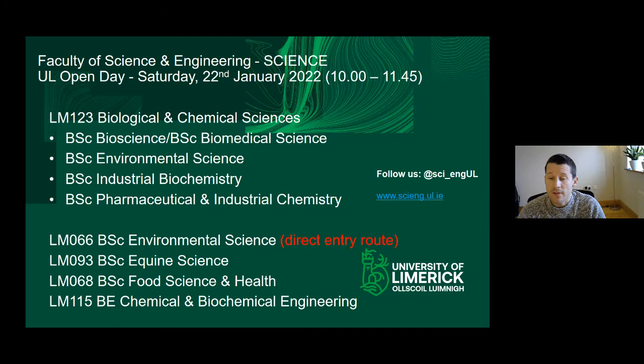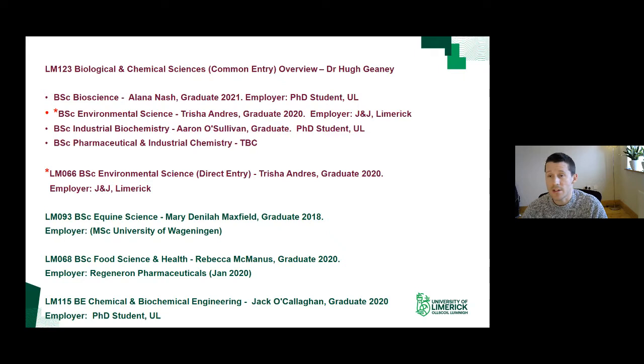We also have the BSc in Equine Science, the BSc in Food Science and Health, and the BE in Chemical and Biochemical Engineering. This session is presented through the eyes of graduates, and we're happy to answer any questions in the Q&A throughout. You can ask questions specifically of the students or about the programmes more broadly.